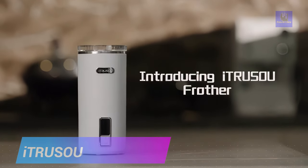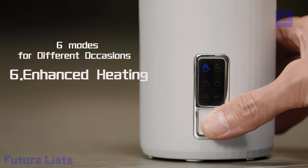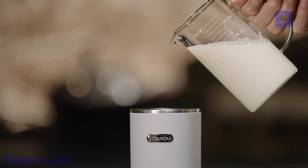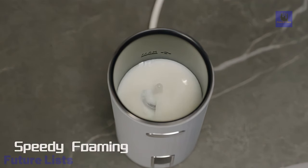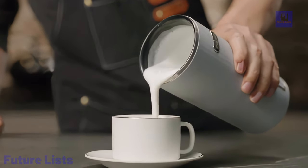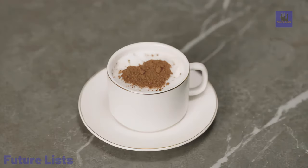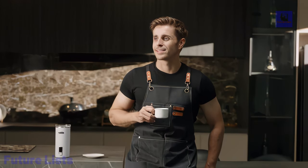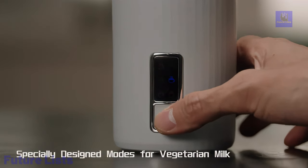Itrusu, the 6-in-1 milk frother that revolutionizes your frothing experience. Versatility meets speed and top-notch quality, bidding farewell to thin, inconsistent froth and cumbersome operation. With 6 modes catering to various preferences, including plant-based froth for vegetarians, Itrusu ensures a refreshing cold froth on hot days and rich, flavorful hot froth for your coffee. Enjoy speedy frothing in as little as 2 minutes, with excellent frothing effects that create dense, silky froth every time. Say goodbye to burnt residues with quick and even heating, reaching perfect temperatures for your beverages.